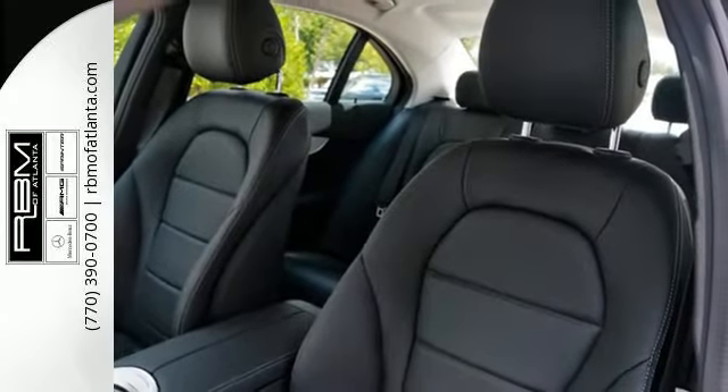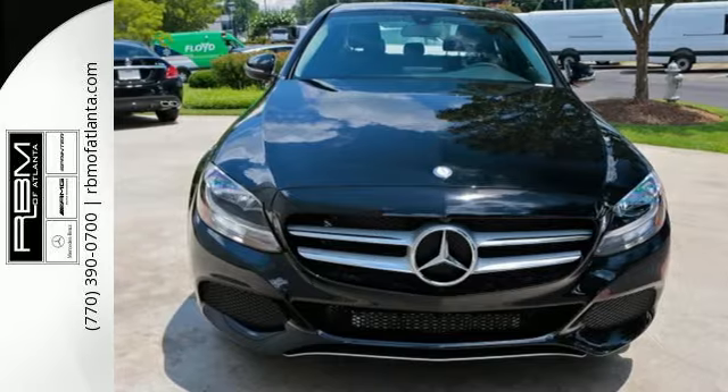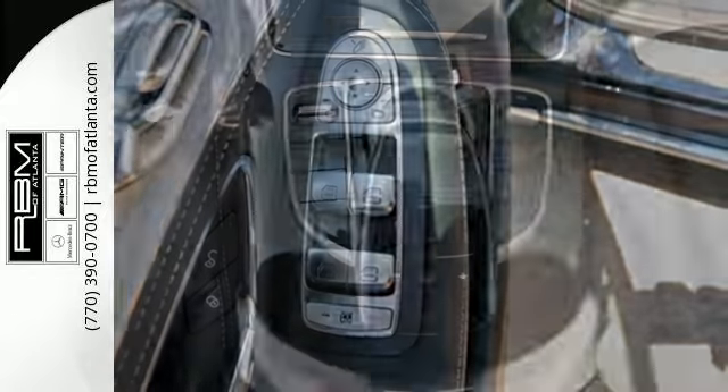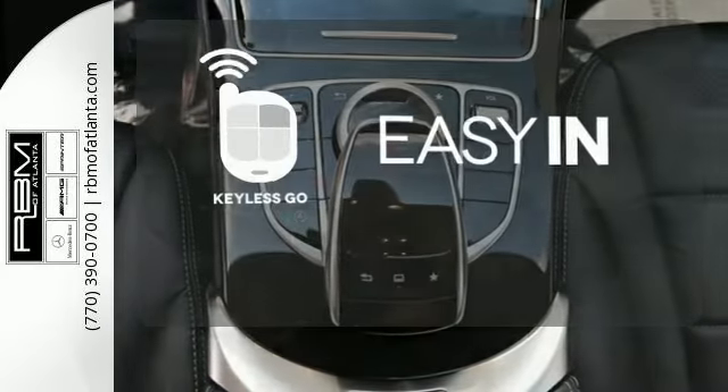Every drive provides a thrilling experience with a turbo-direct injection engine, 7-speed transmission with paddle shifters, and the innovative agility control suspension. Stop searching for your car keys in your purse or pockets with Keyless Go.